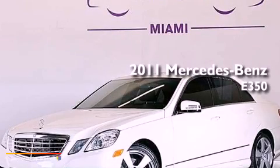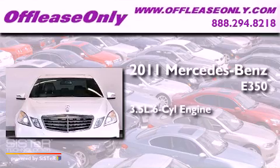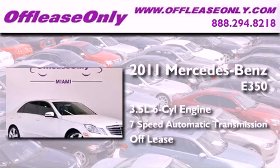This is a 2011 Mercedes-Benz E350. It has a 3.5-liter, six-cylinder engine and a seven-speed automatic transmission. Plus, having just come off lease, this Mercedes-Benz is in like-new condition.